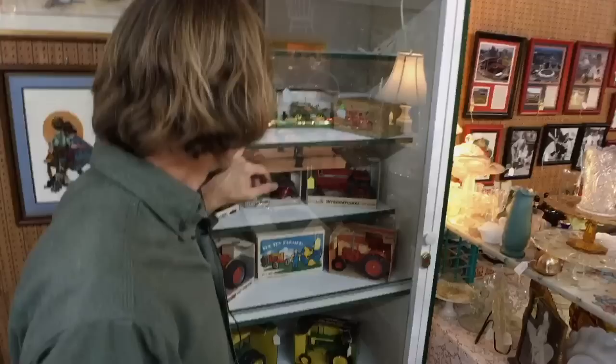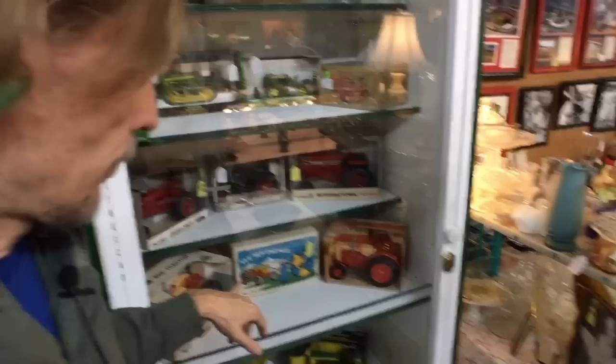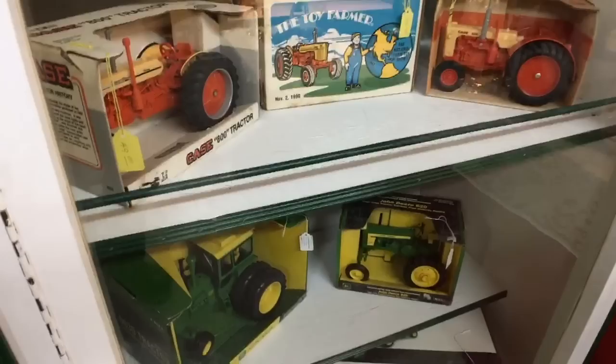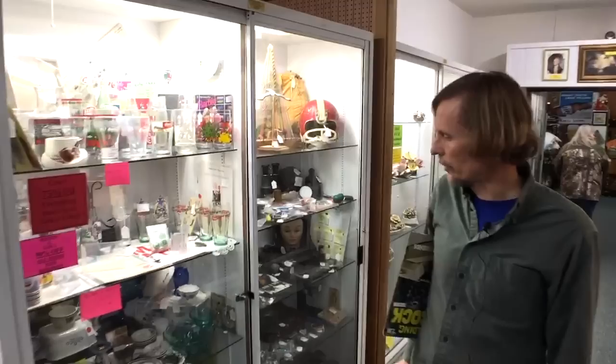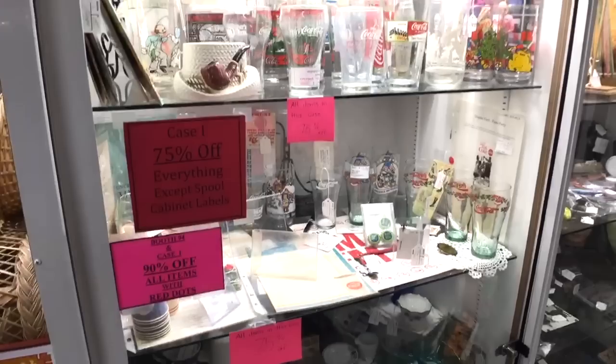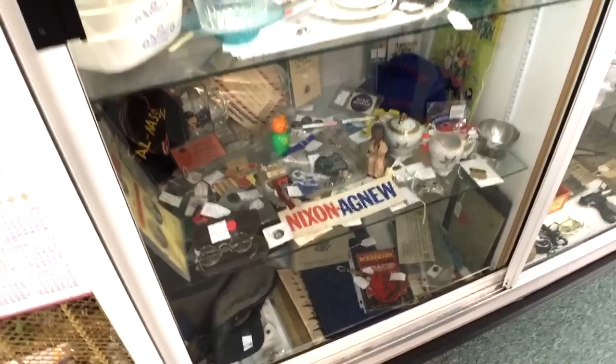There's a whole bunch of Ertl pieces — the Case tractor and International tractor. Ertl is out of Iowa but no longer produces there; it's mostly made overseas, and people look for the old American-made ones because that's what they had as kids. I don't think there's going to be a whole lot of nostalgia for Chinese-made items. There's also a case with 75% off that has advertising things, soda fountain items, fraternal buttons, and political pieces — the little junk I like for cases that sells well at shows. I'll have to come back and comb through that.